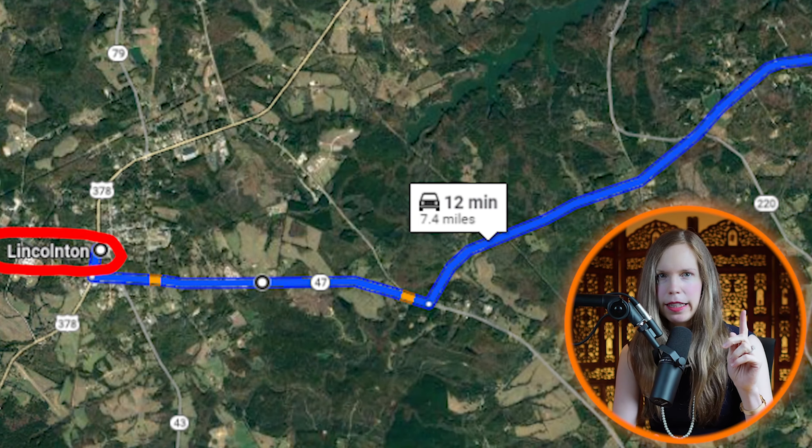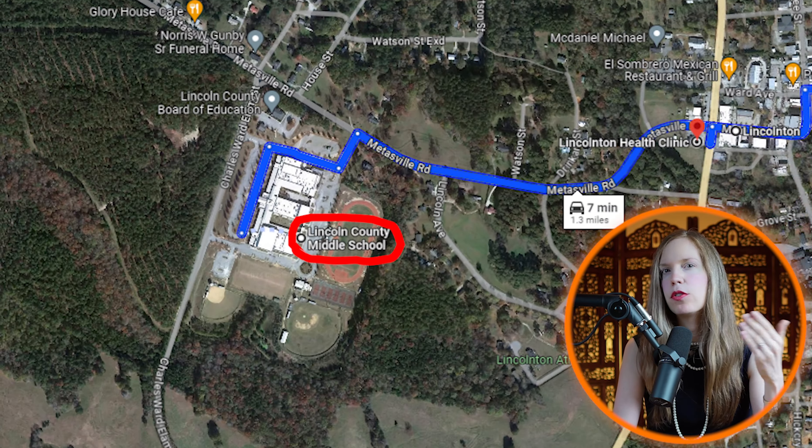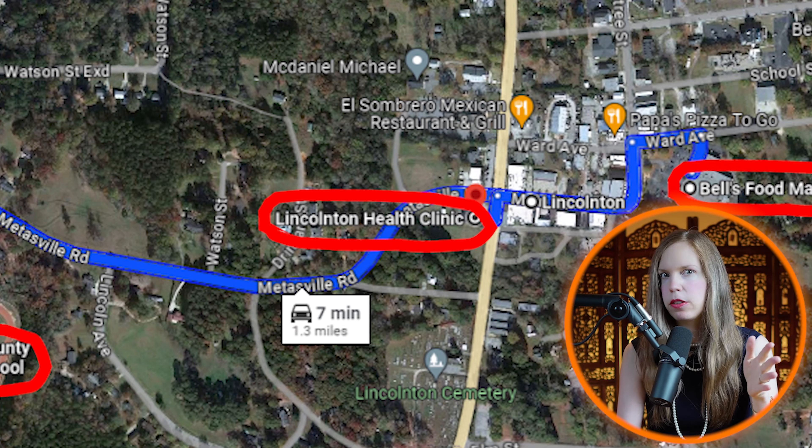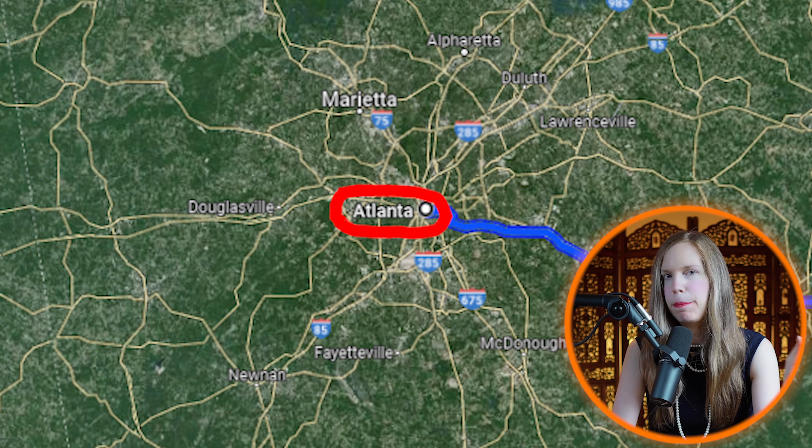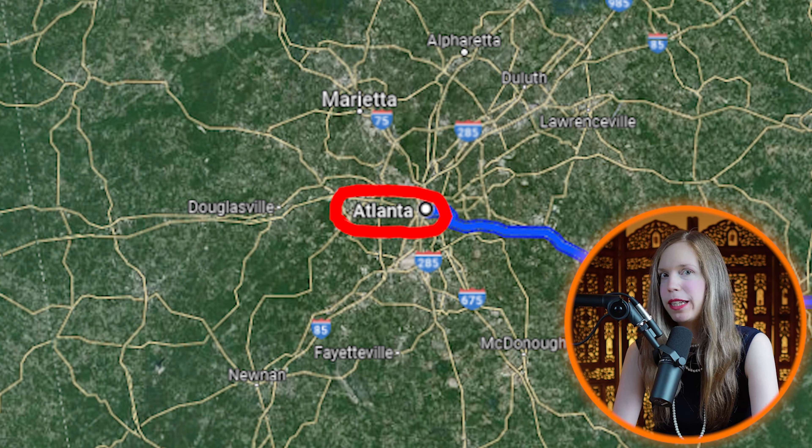But the area is not just about natural beauty — it also provides essential amenities. Lincoln Town, just 10 minutes away, offers good schools, grocery stores, and medical clinics. For those seeking more, Atlanta is a little over two hours away, making this location suitable for a weekend getaway home.